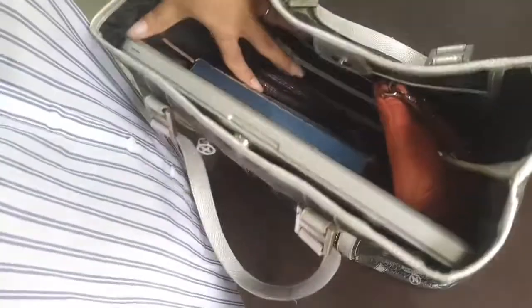So, this is the bag. My laptop, my planner, my Kikai Kikai, and my wallet — everything is packed.